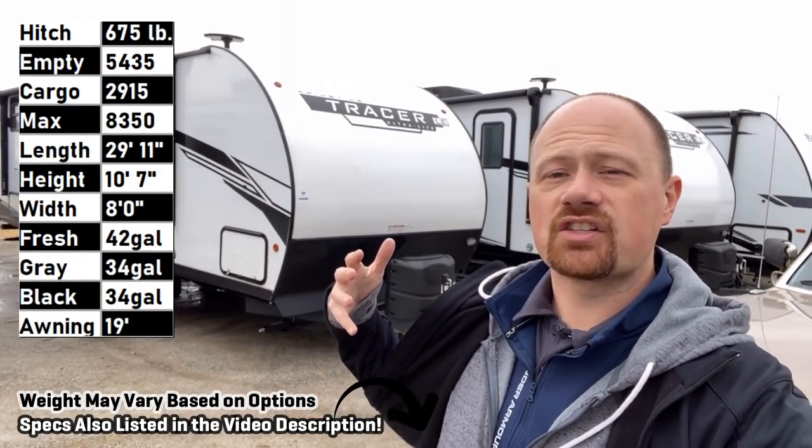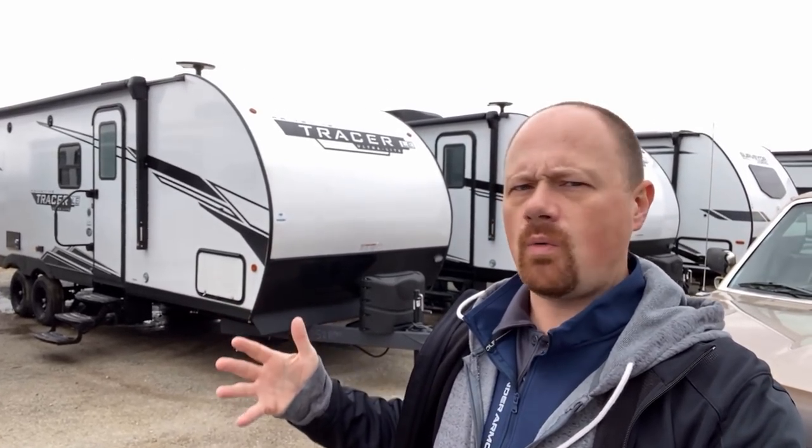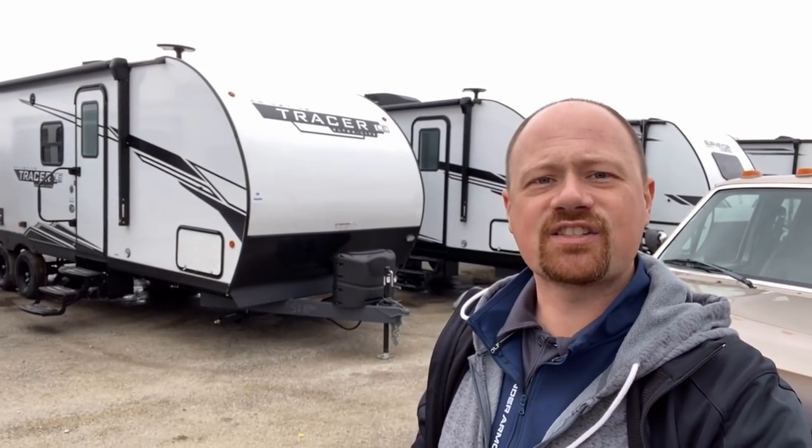This is what I call a smarter class of camper. If you're looking for something that is half-ton towable but has a slide for plenty of space, has bunks for your family, but you don't want a stick-and-tin camper and you don't need flashy razzmatazz over the top — that's where this one comes in.